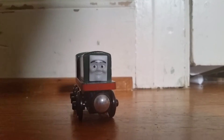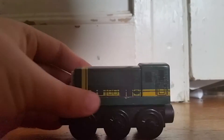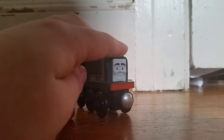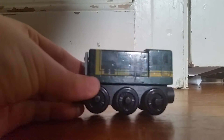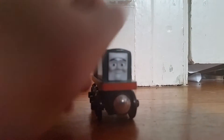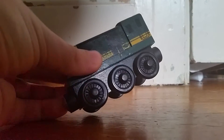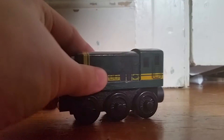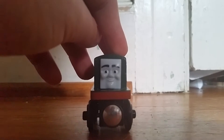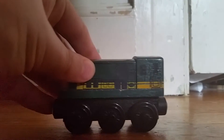Hey guys, and today we're reviewing Paxton. Paxton first appeared in the 2011 special, Day of the Diesels, when diesels had took the steamworks, and then they made their own steamworks, the dieselworks.